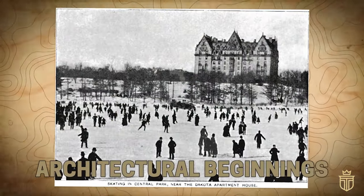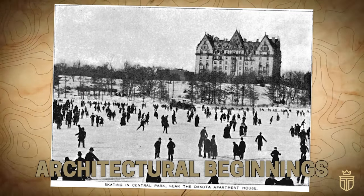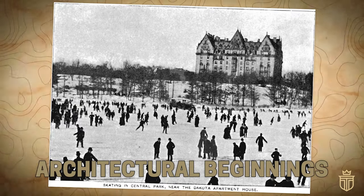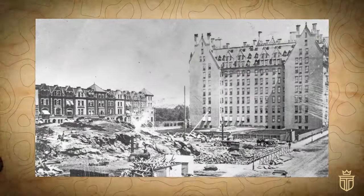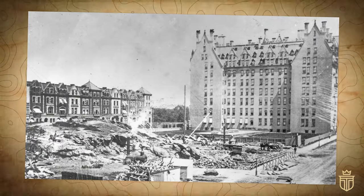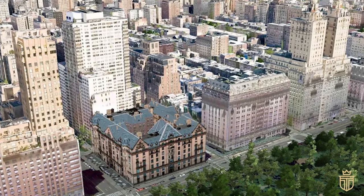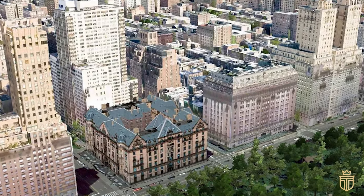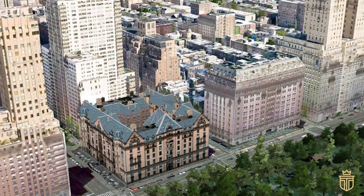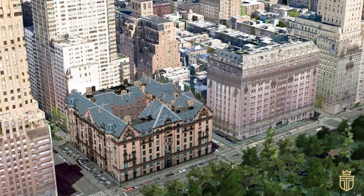On a crisp fall afternoon in 1880, an air of electric anticipation hung over a throng of spectators assembled on Manhattan's Upper West Side. Their eyes were fixed on an architectural marvel, poised to redefine opulence — the Dakota. Standing tall amidst quaint brownstones, the Dakota's audacious facade of red brick and golden sandstone struck a compelling contrast, echoing an unequivocal ambition to stand apart.